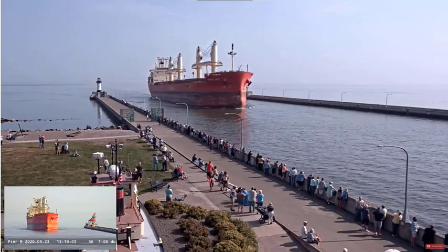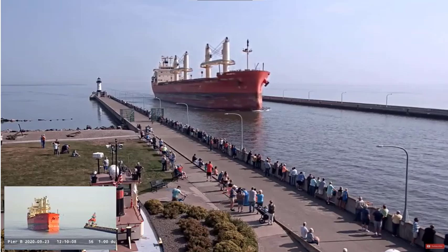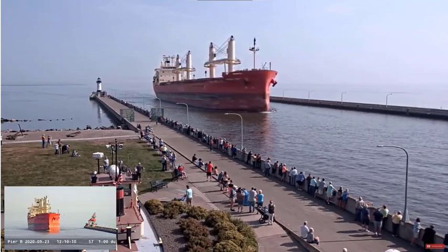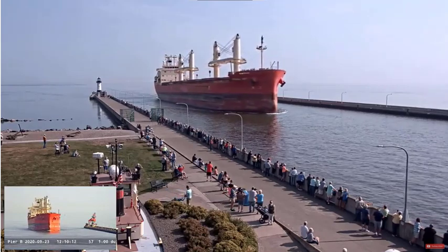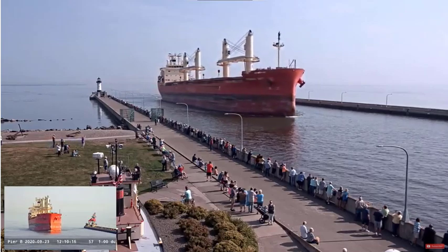It measures 650 feet in length, 70 feet in width, and 48 feet in depth. It is powered by a 10,700 horsepower six-cylinder BMW diesel engine, giving it a top speed of 14 knots, about 15 miles per hour.